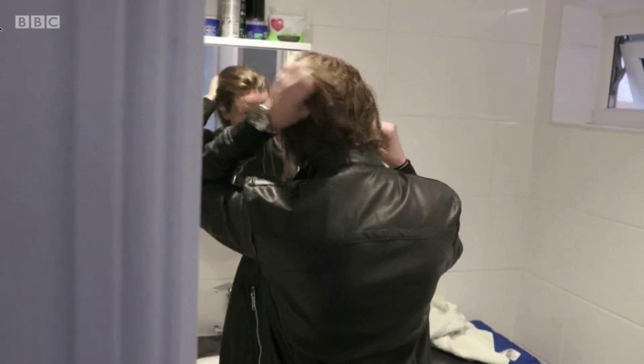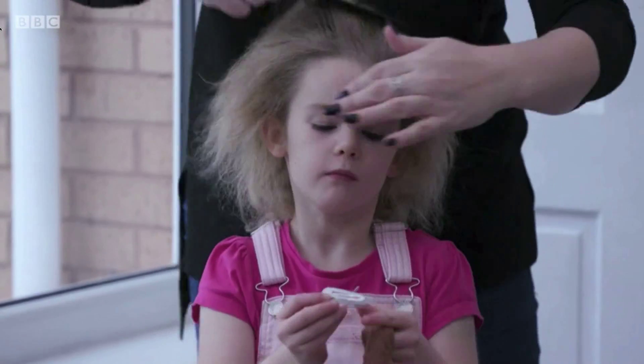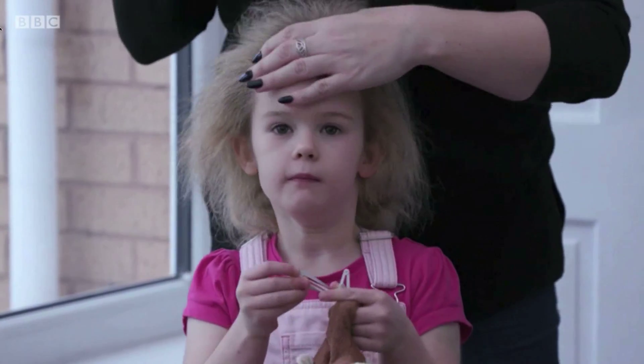Many of us have difficult hair days. But for some, it's not just how they've slept on their hair the night before, or the use of some dodgy conditioner. It's part of their very DNA. That's certainly the case with this young lady, five-year-old Holly Wright from North Allerton in Yorkshire.